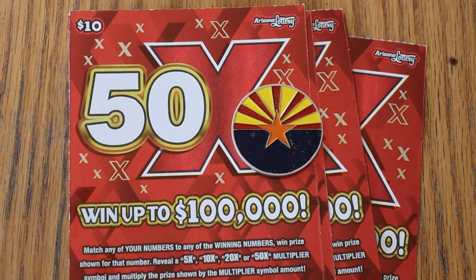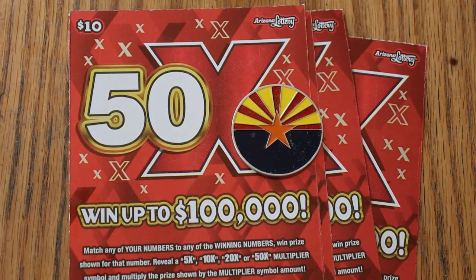What's up, YouTube? AZ Scratchers here, and welcome to another little Scratchin' Session. Today I've got six of the Arizona Lottery's $10 50x game, which is neither a low boy nor a big boy — somewhere right in the middle.